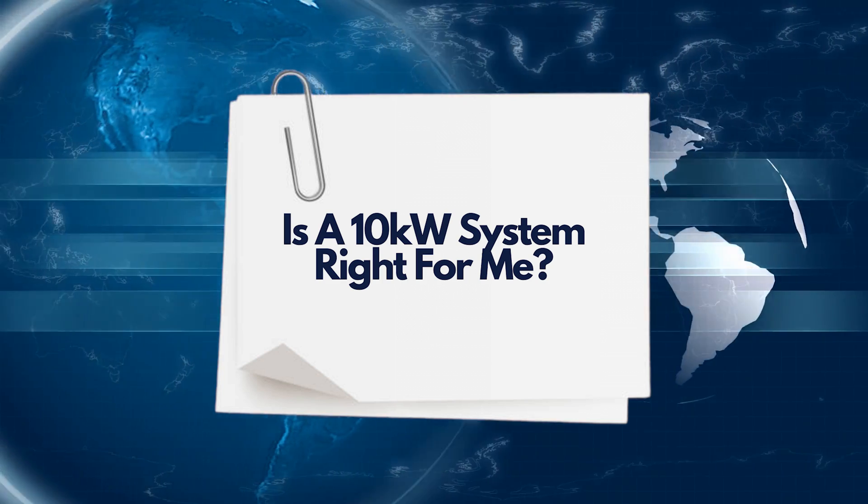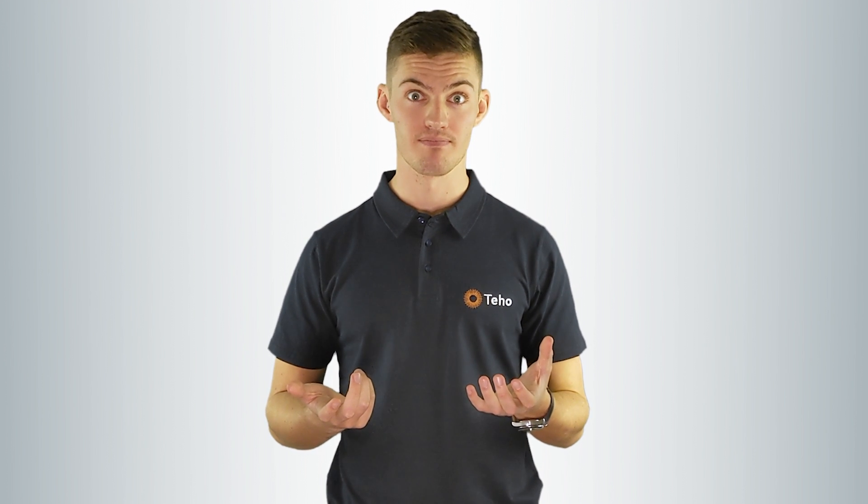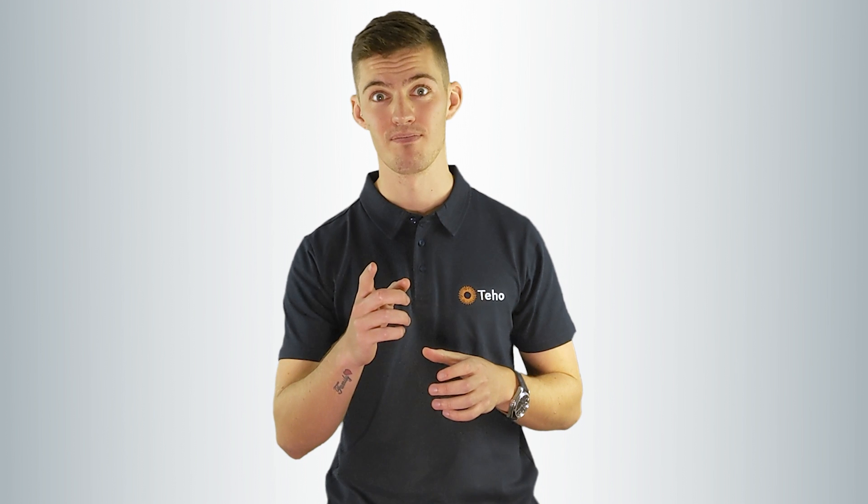Is a 10 kilowatt solar system right for me? Understanding what size solar system is right for you can be a difficult process, especially if you overthink it. If you are a large user of electricity, spending greater than, say, $600 per quarter, 10 kilowatts of solar is a good option. It will create enough electricity to make a very large decrease in your electricity bill. We suggest also really considering the future — it's likely the next car you'll purchase will be electric, or a plug-in hybrid, which means you'll need to draw from the grid to charge your car. The alternative is to install a solar system that is large enough to cover your current needs and your future needs.